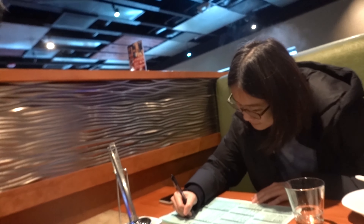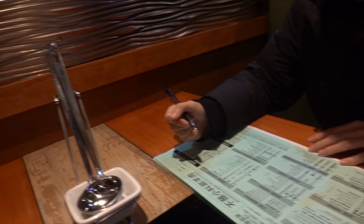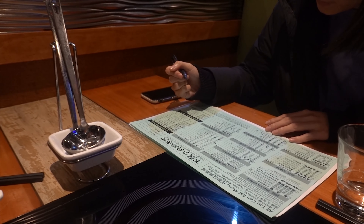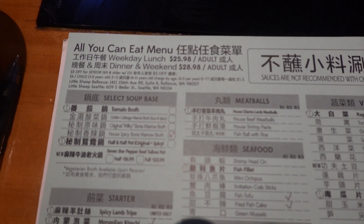Hey, what's up everybody, it's Henry. I'm here right now with my wife at an all-you-can-eat hot pot called Mongolian Sheep Hot Pot. Iris is over here filling out the menu right now, picking all the good stuff. We're gonna get the spicy broth today with all the goodies. Stay tuned, it's gonna be a good day.